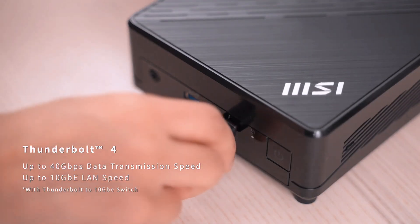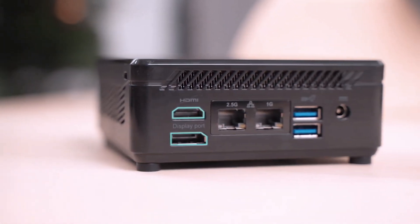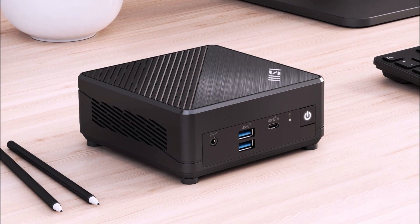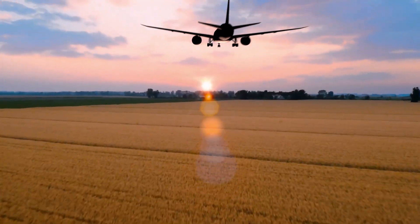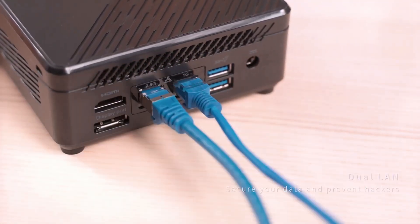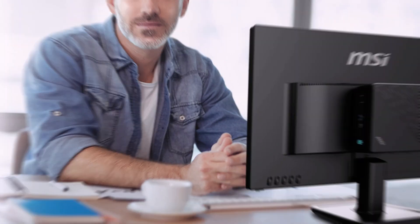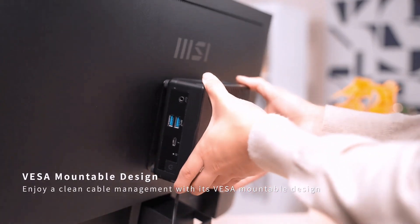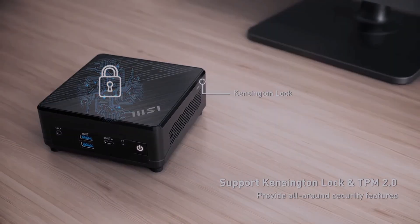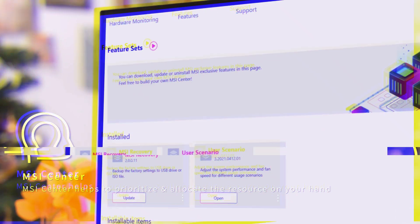Connectivity options feel unlimited: Thunderbolt 4, HDMI 2.1, and DisplayPort let you connect modern displays with ease. Wi-Fi 6 and Bluetooth enhance flexibility, ensuring stable connections across devices — competing mini PCs often compromise on networking, but not this one. Its sleek, VESA-mountable form factor keeps workspaces tidy; you can hide it behind a monitor or place it discreetly on a desk. Pre-loaded Windows 11 Pro boosts productivity with intuitive navigation and multitasking tools.